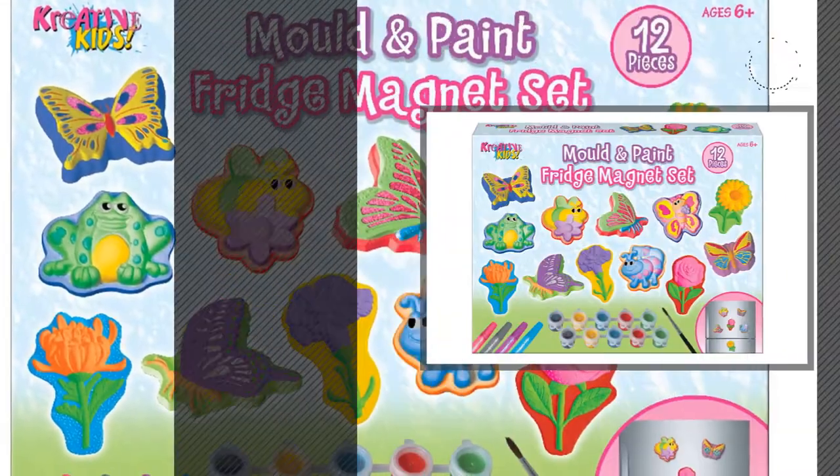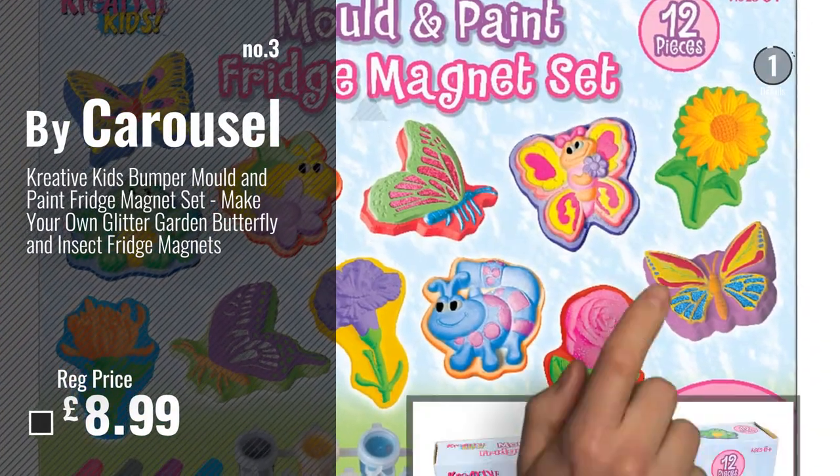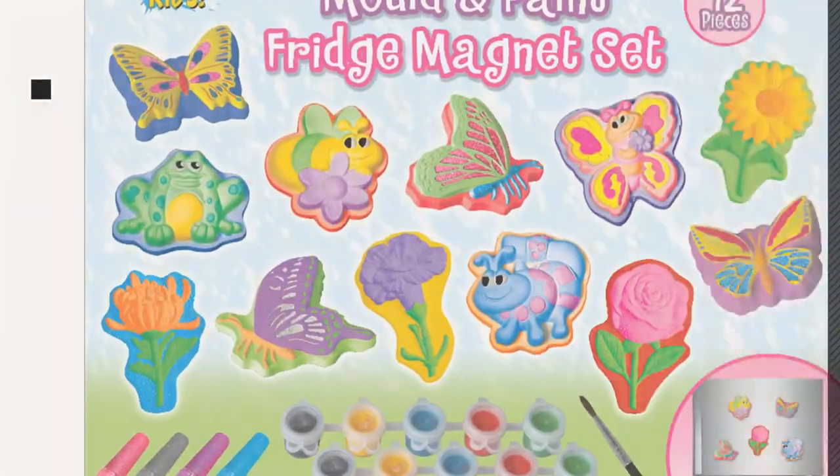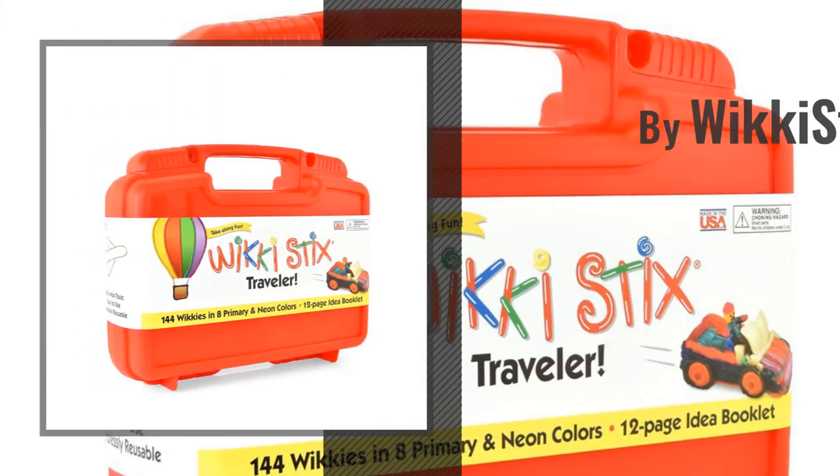Number 3: Buy Carousel. For more info and great arts and crafts, molding and sculpture, just click this circle. Number 4: Buy Wikistix.